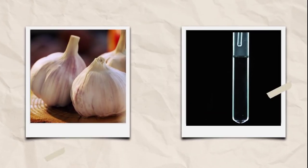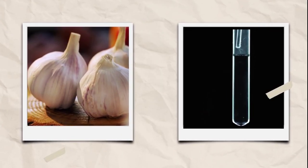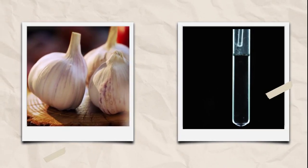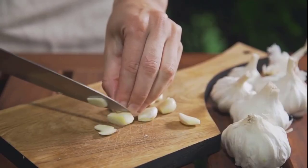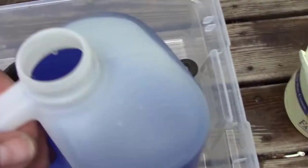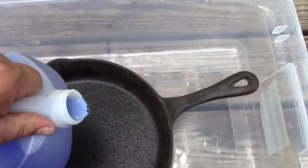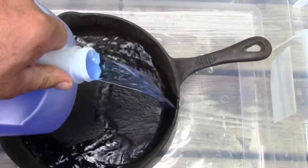Possums are repelled by the smell of garlic and ammonia. Scatter them where you think possums might hang out. Garlic works best when it's crushed. If you decide to use ammonia, be careful — it can be really dangerous. You can use a container with a lid and put a rag through a hole so it acts as a medium.